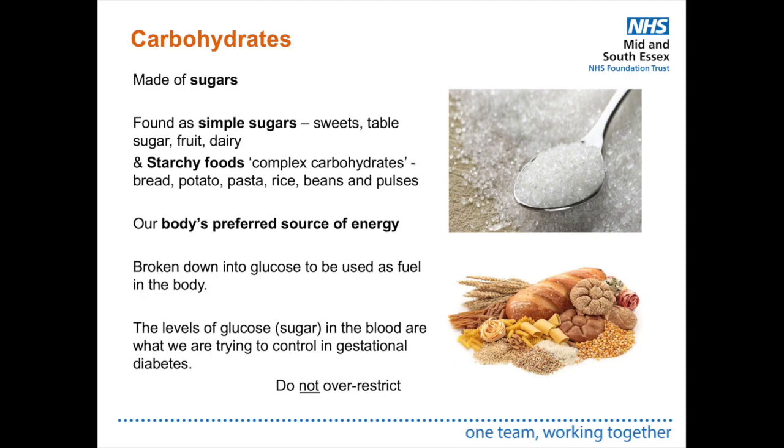Carbohydrates are made of sugar. They are found as simple sugars in sweets, table sugar, fruit and dairy, and as more complex carbohydrates in starchy foods like bread, potato, rice and pasta — all made of sugar but broken down at different speeds. Carbohydrates are our body's preferred source of energy, broken down into glucose as fuel. We are trying to control blood glucose levels with gestational diabetes, but we don't want to over-restrict carbohydrates either.